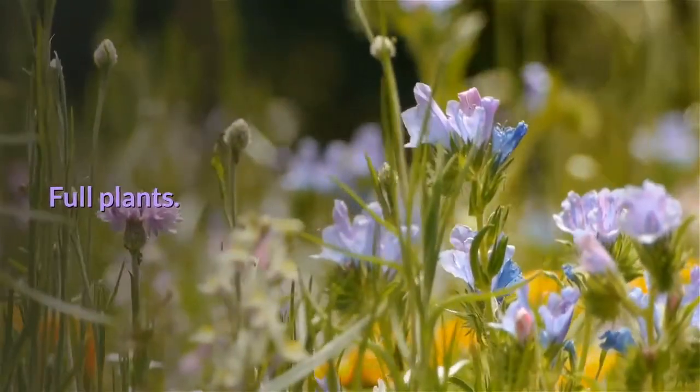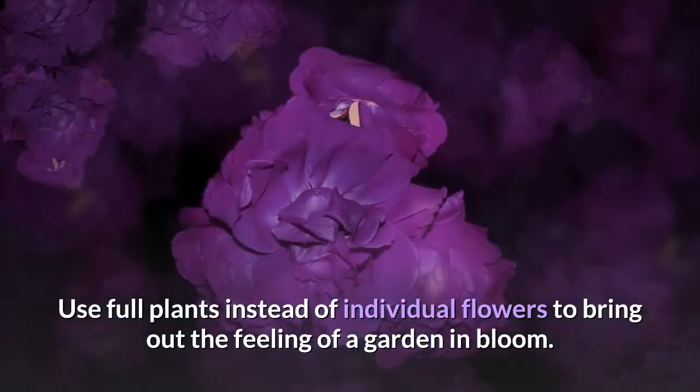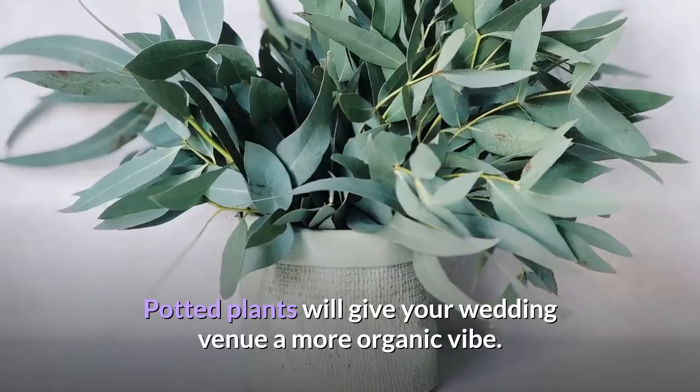Full plants. Use full plants instead of individual flowers to bring out the feeling of a garden in bloom. Potted plants will give your wedding venue a more organic vibe.